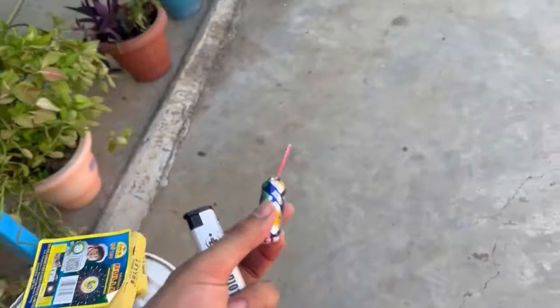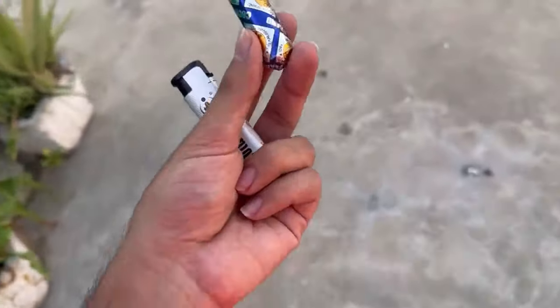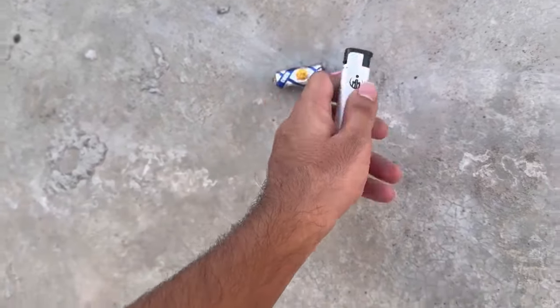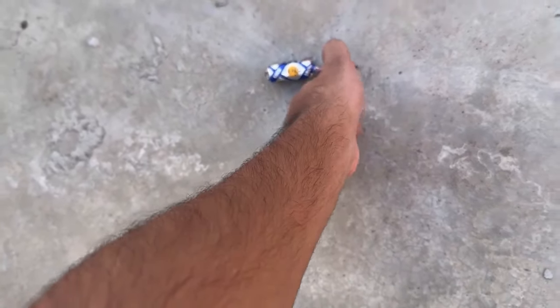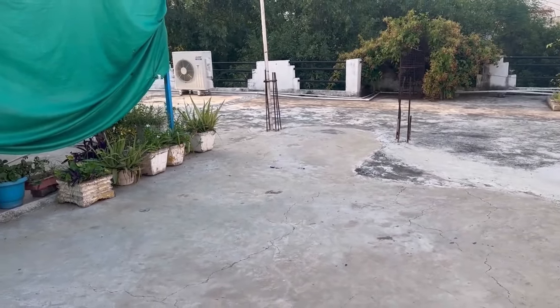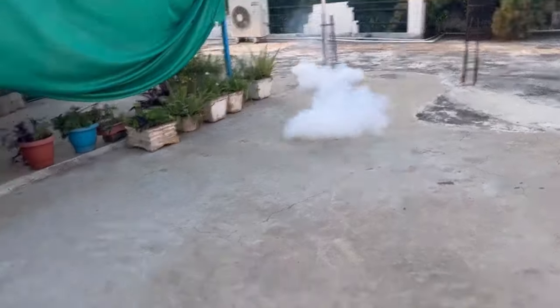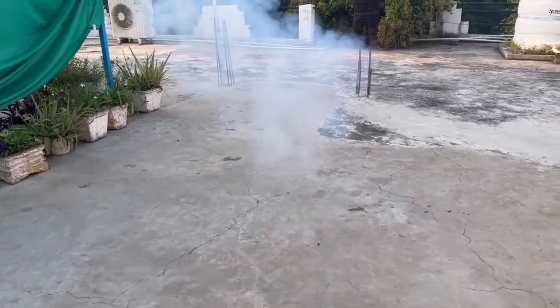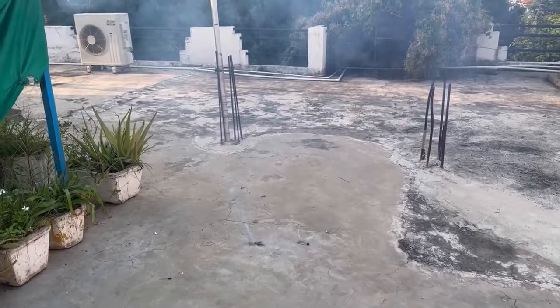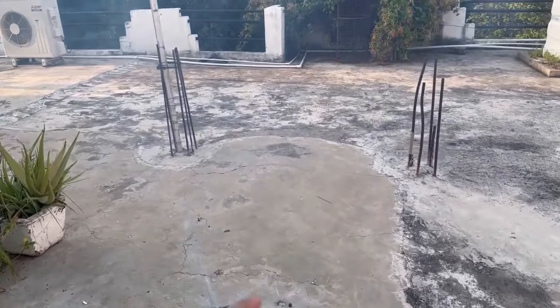These are all the mini bullets, and the big body is the mega bullet. Sorry guys, the camera went slightly off. It's very good sound.